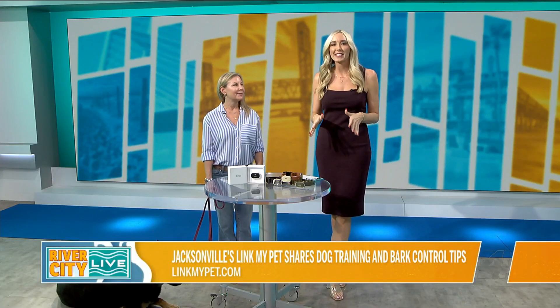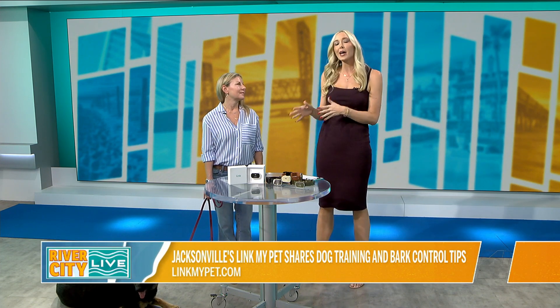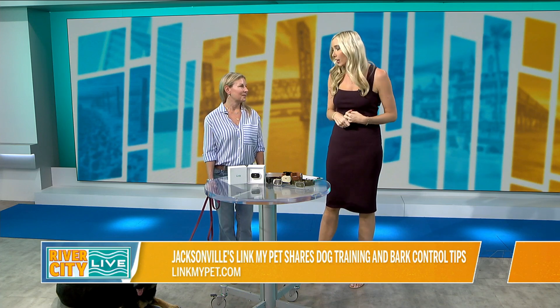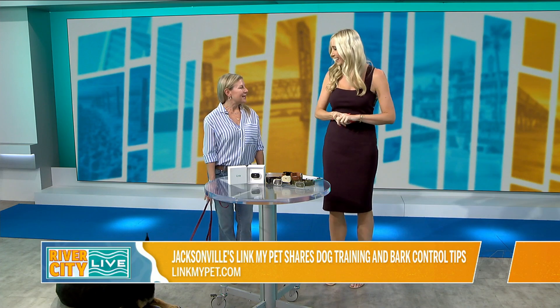Thanks, Mark. I am here with April Boyce of Link My Pet, and you guys know that I am the pet lover of the show. So when I was introduced to this app and apparatus that's going to keep your dog safer, make sure we can track them down if they run away, and help with some training in the process, I was very interested. So April, thank you so much for joining us on the show. Well, thank you so much for having us.